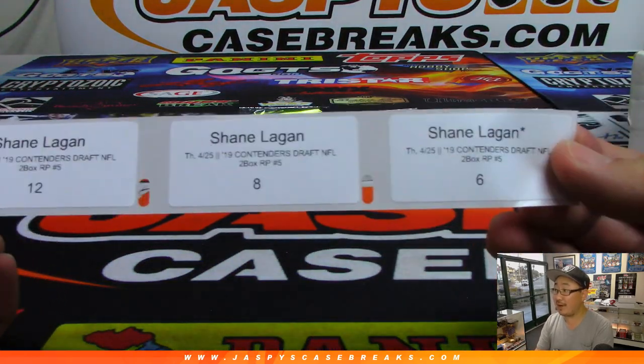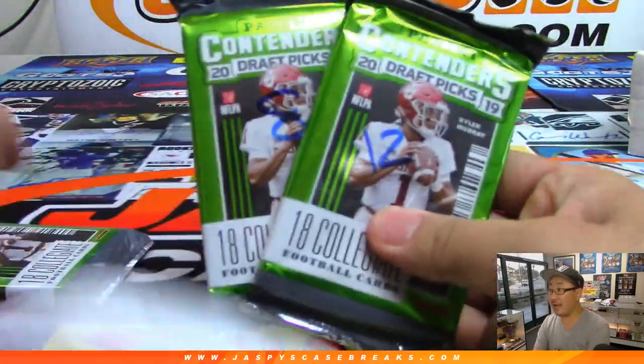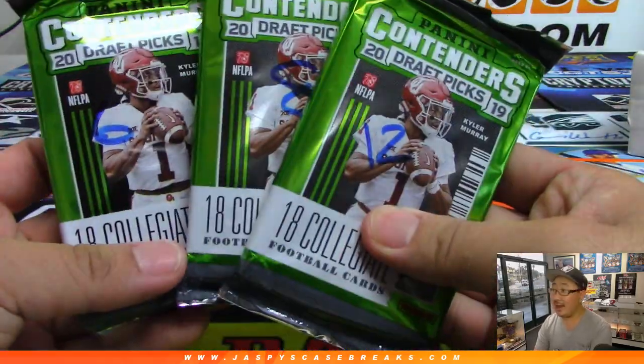And Shane, you have the last three — 12, 8, and 6. Good luck, Shane.